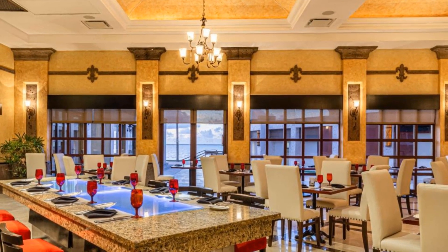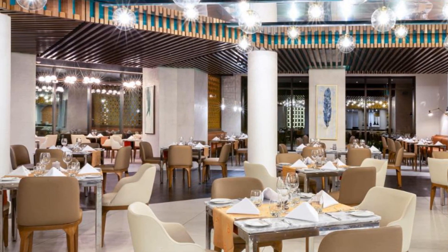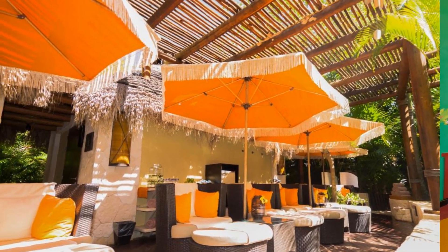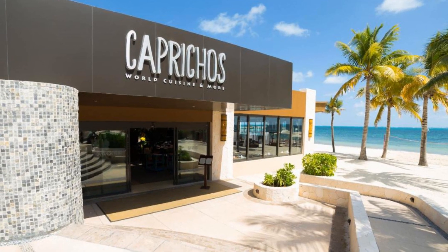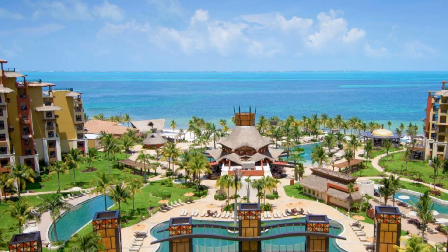Experience world-class service at Villa del Palmar Cancun All-Inclusive Beach Resort and Spa. This beachfront resort is 400 meters from Punta Sam Ferry Terminal. Guests are greeted by premium welcome liquor. Master Residences and Penthouses include butler service. A balcony with a sea view, full kitchen, and dining area are provided in each apartment as well.